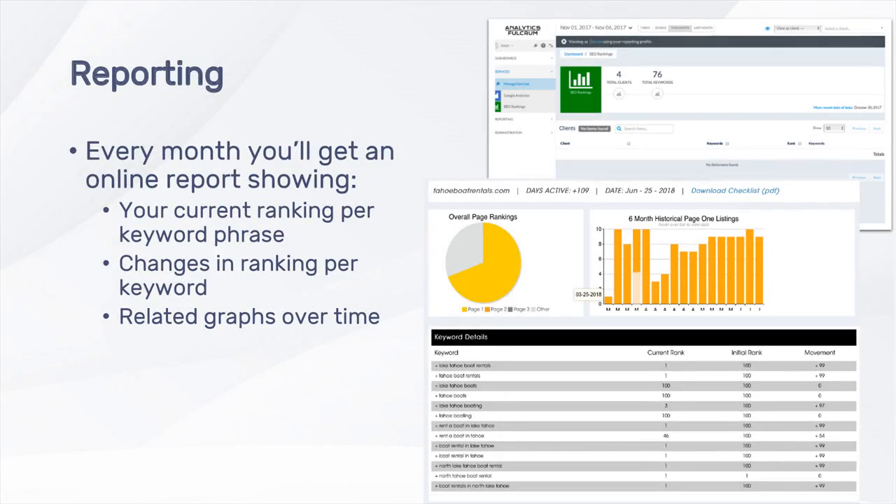Every month, clients are automatically provided with an online report giving the current ranking for each keyword phrase, any changes in the ranking, and related historical graphs.